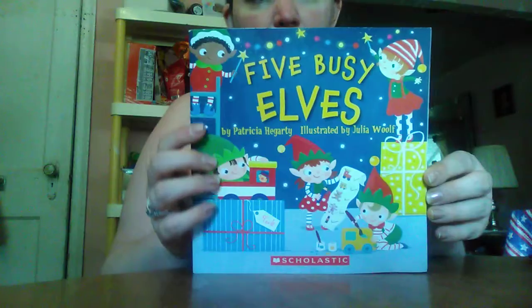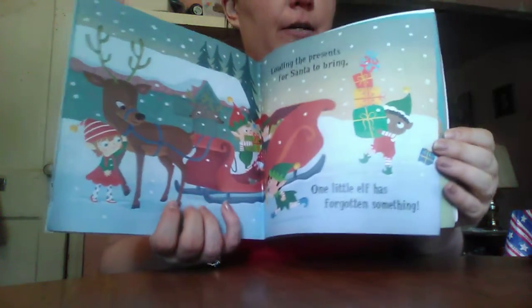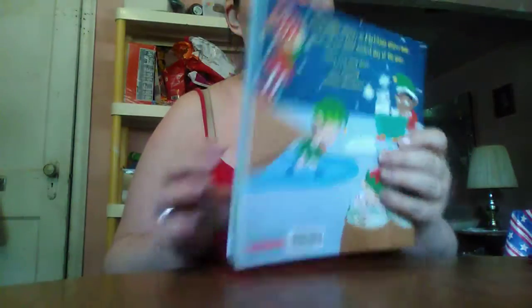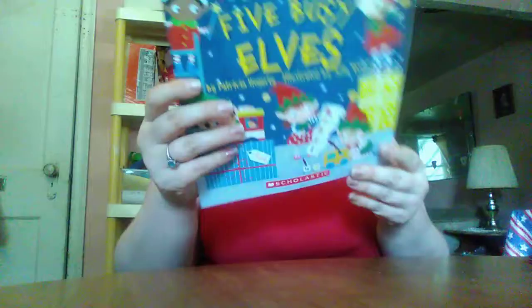This here is Five Busy Elves, and it's really cute, and I cannot wait to read this book. Look how cute it is! This here was only a dollar. Looks pretty brand new to me. So this one was a dollar, and it is Celastic's.